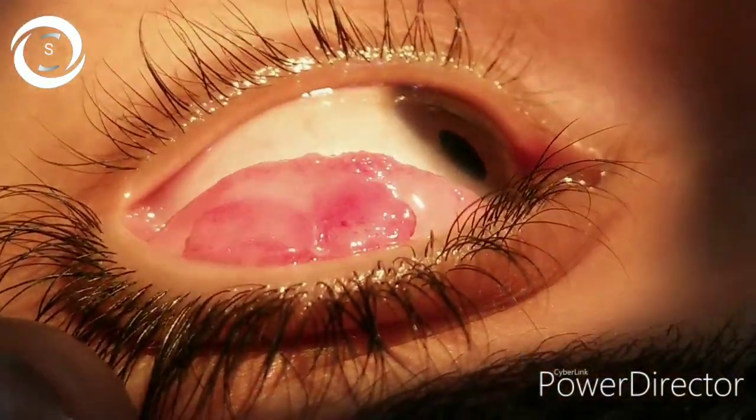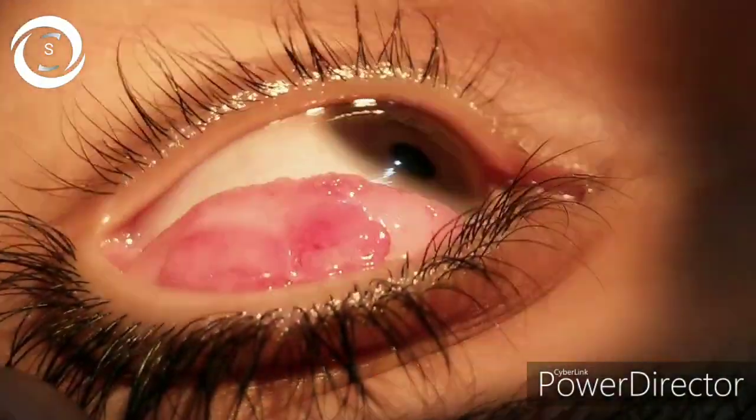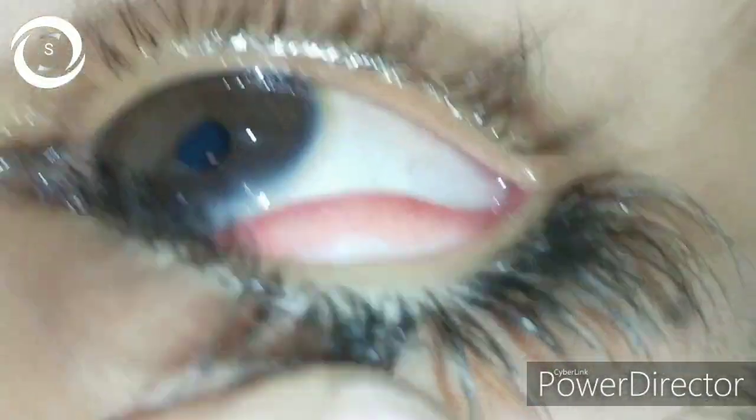These are the palpebral papillae. Papillae can also occur at the limbus, in the perilimbal area, and those have a gelatinous appearance.